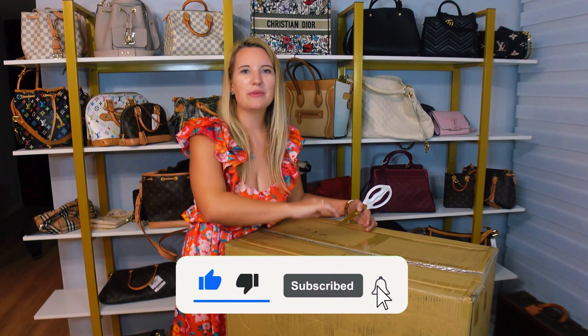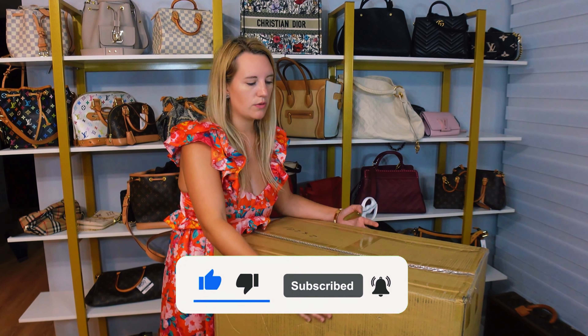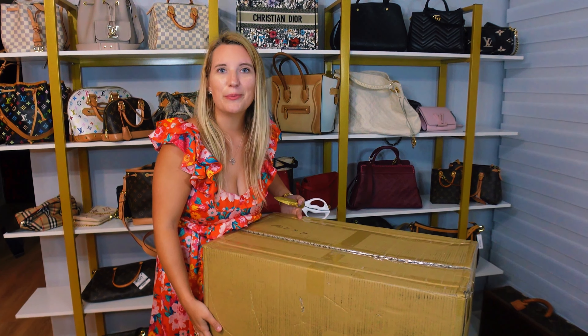If you don't already, make sure you like, subscribe, and comment below on the YouTube video. Let me know which one of these is your favorite once I get them open.